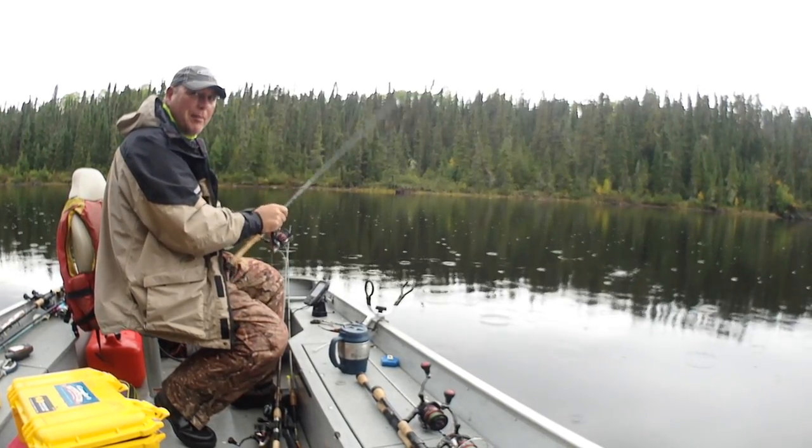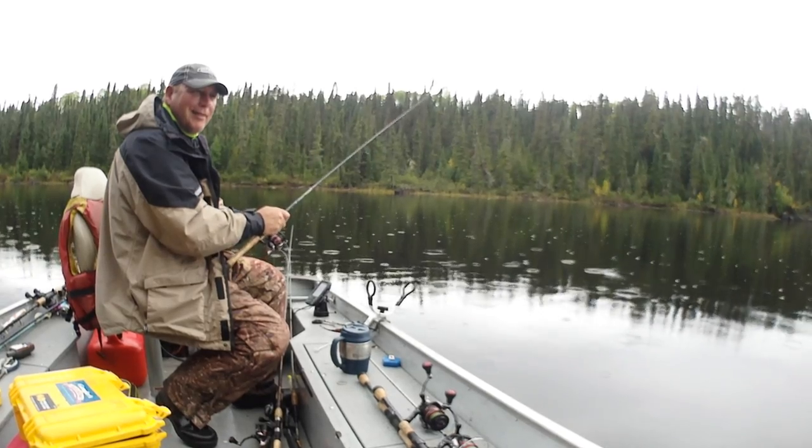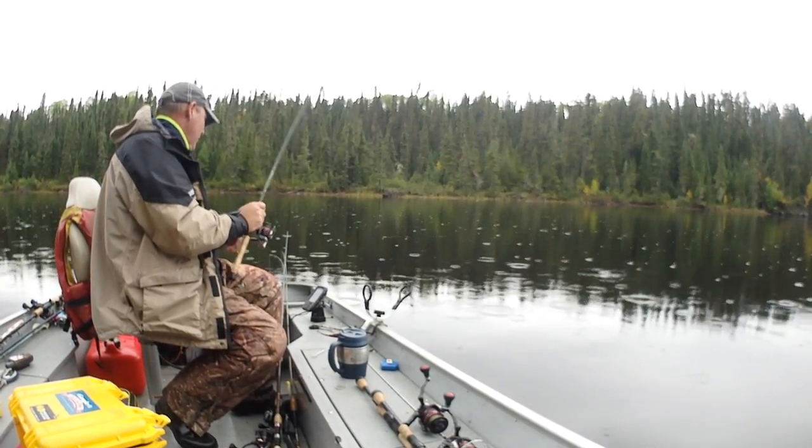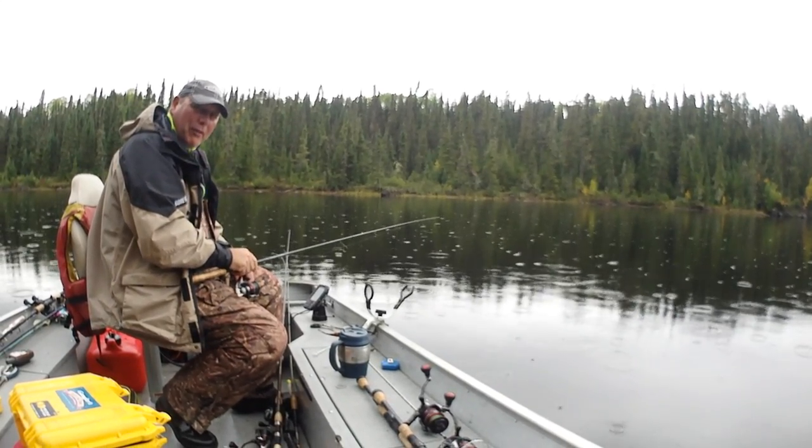Last cast resulted in a snag - can you believe that? A lot of timber down there just near the shore. Alright, I think that's good enough.